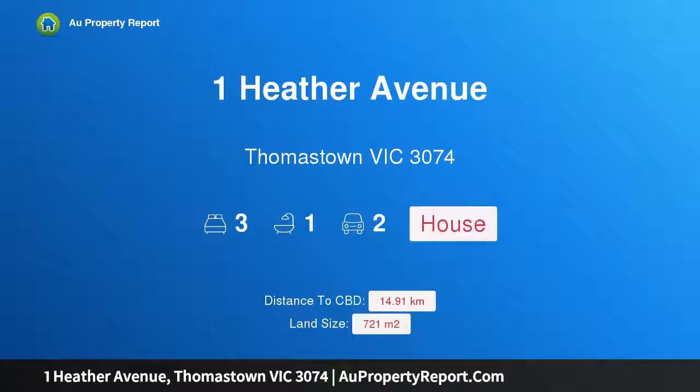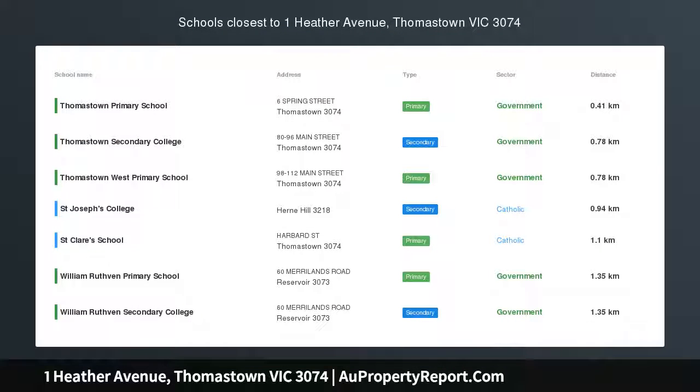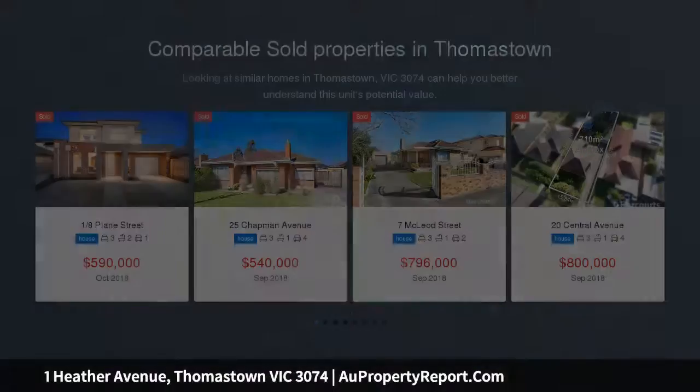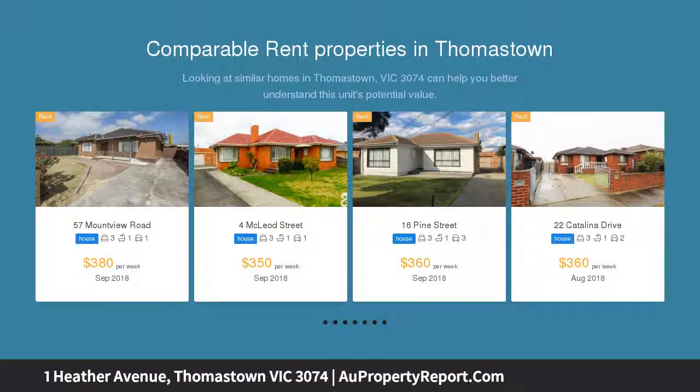Hi, I am glad to introduce Property 1 Heather Avenue, Thomastown Victoria 3074 — endless opportunity in a great location. With land becoming a very rare commodity, the opportunity for you to purchase and potentially develop STCA approximately 720 square meters of prime land is right here.